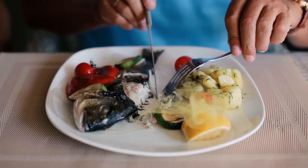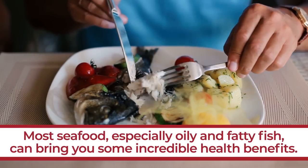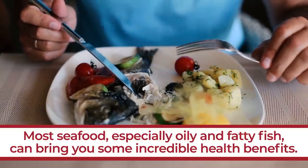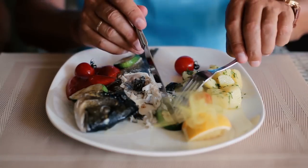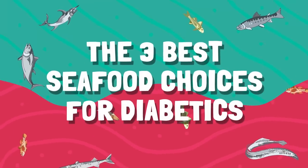If you love fish, don't worry just yet. It is certainly true that most seafood, especially oily and fatty fish, can bring you some incredible health benefits. So, let's start out by taking a deep dive into... The 3 Best Seafood Choices for Diabetics.